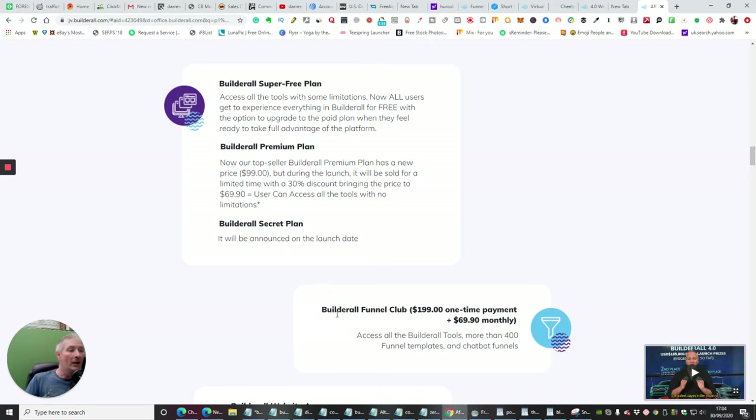I don't want you to think I'm slagging off ClickFunnels — I'm not. BuilderAll Funnel Club, which is $199, will give you basically 400 funnel templates and chatbot funnels. These chatbot funnels are really complicated and they're already made up and already set up, same as all the funnels which we're going to have a look at in a minute. All the funnels are really high converting — they're ideal if you're an agency doing digital marketing, affiliate marketing, or coaching. They look really professional. Not only that, it's got its very own funnel builder — the first funnel builder ever — which is something that's never come out before.